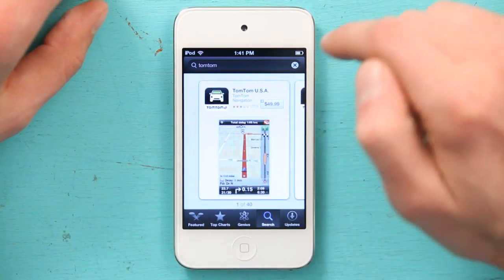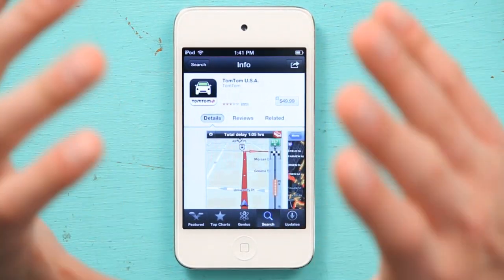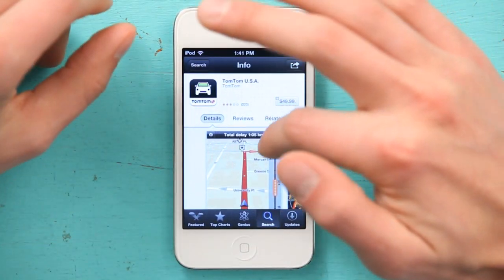So the TomTom application gives you turn-by-turn navigation and a couple of other different features. TomTom's data set is awesome. So for $49.99, it might be worth your money. If you have a TomTom device for your car that actually gives you GPS, then it might be even worth more money to you. But really, to install it, all you have to do is just search for it in the App Store, tap the price, pay your $49, and you're off to the races. It's a pretty cool application.